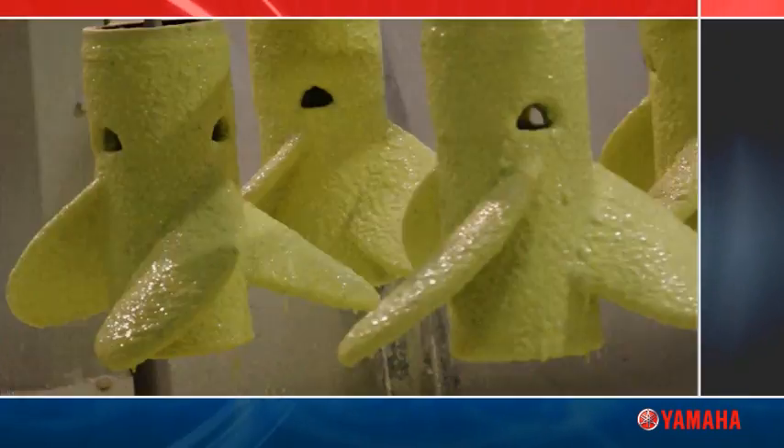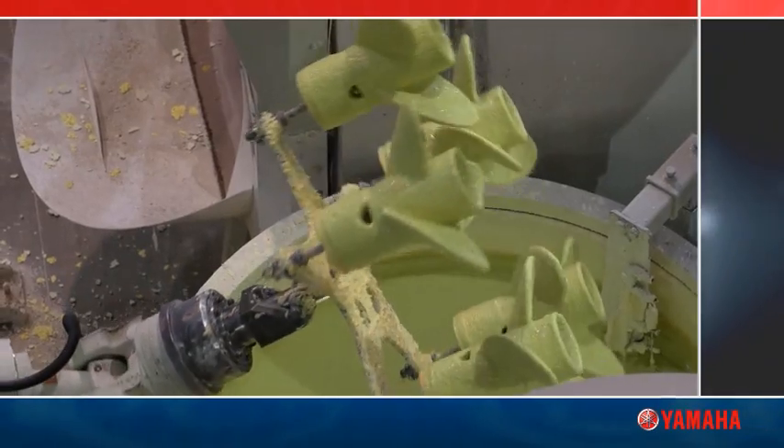The process that applies the ceramic to the wax mold is robotic. This is one of the few processes that makes sense to automate. Can you imagine doing this by hand?